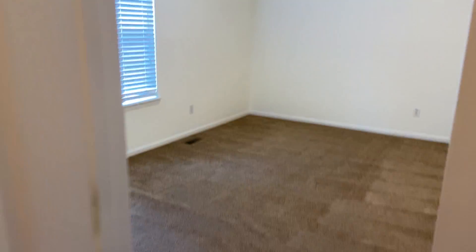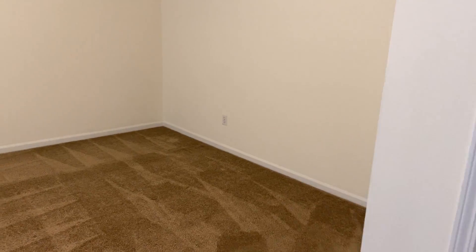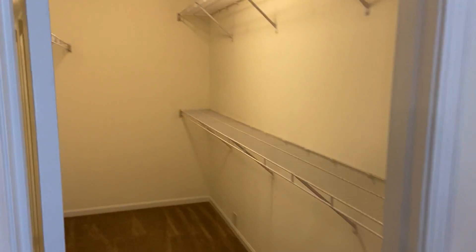And finally, our master bedroom. This is gonna be the largest of the three, and it does have the largest closet as well.